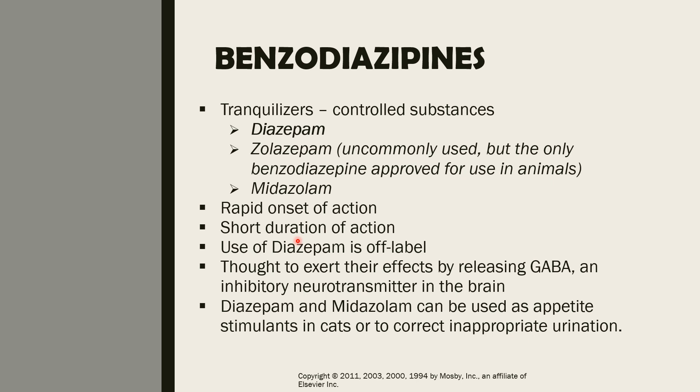Benzodiazepines are thought to exert their effects by releasing GABA. GABA is an inhibitory neurotransmitter in the central nervous system, particularly in the brain. Diazepam and zolazepam can also be used as appetite stimulants in cats or to correct inappropriate urination.